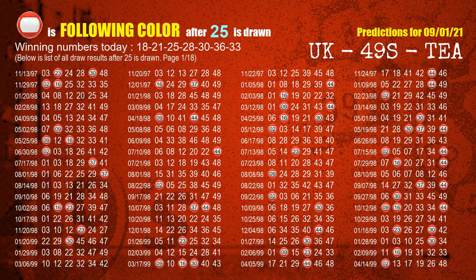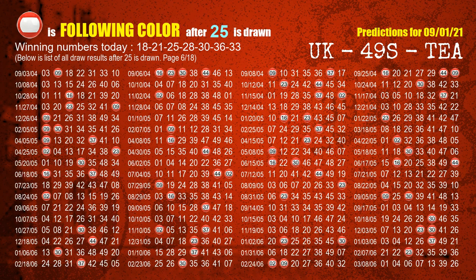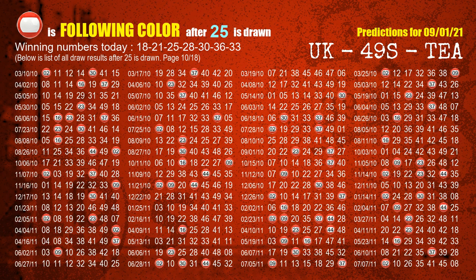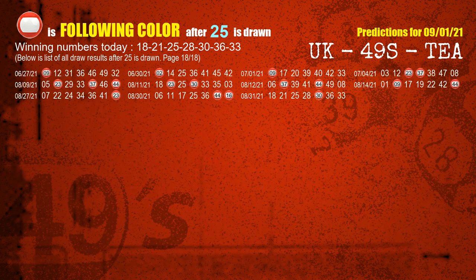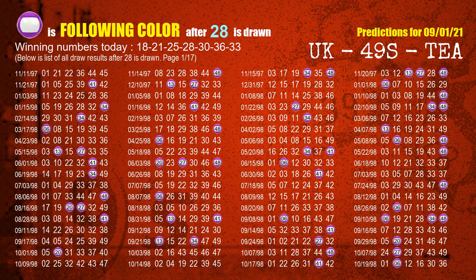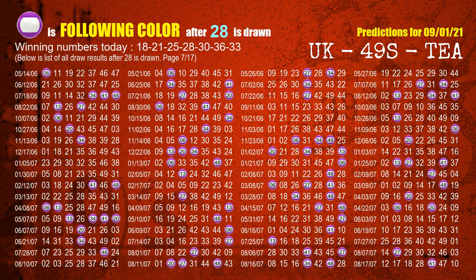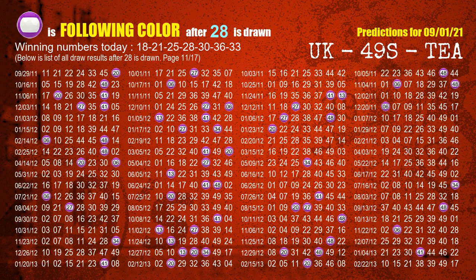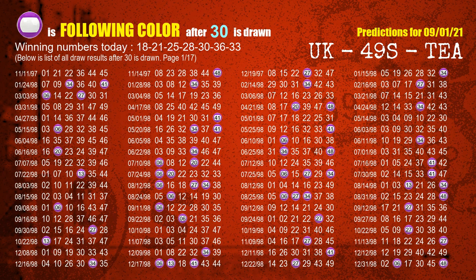The third winning number is 25. The most frequently following color is red when 25 is the winning number in the last draw. The fourth winning number is 28. The most frequently following color is purple when 28 is the winning number in the last draw. The fifth winning number is 30. The most frequently following color is purple when 30 is the winning number in the last draw.